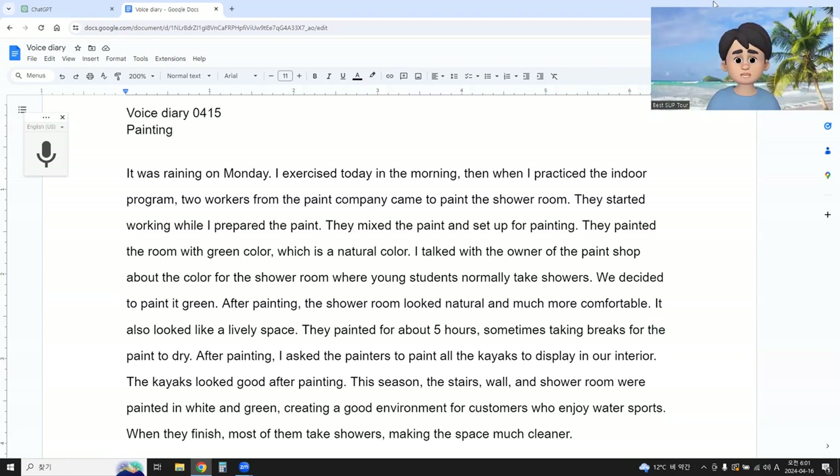It was raining on Monday. I exercised in the morning. When I practiced the indoor program, workers from the paint company came to paint the shower room. They started working while preparing the paint — they mixed the paint and set up for painting. They painted the room with green color, which is a natural color. I talked with the owner of the paint shop about the color for the shower room, where young students normally take showers. We decided to paint it green.